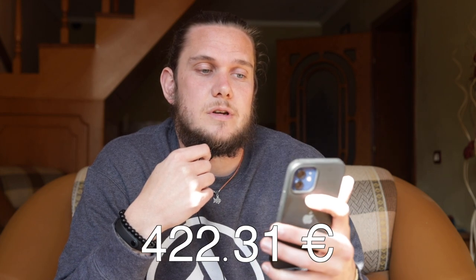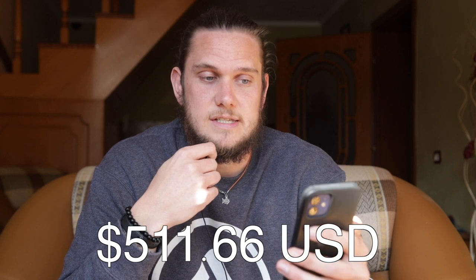So there you have it — that's how much money I spent this particular month. I do need to reemphasize that this is in Pogradec, which is by no means close to the most expensive city in this country. If you're in Tirana, things could be very different. My total for this month was 52,168 lek, which at the time of recording is 422 euros and 31 cents, or 511 dollars and 66 cents.